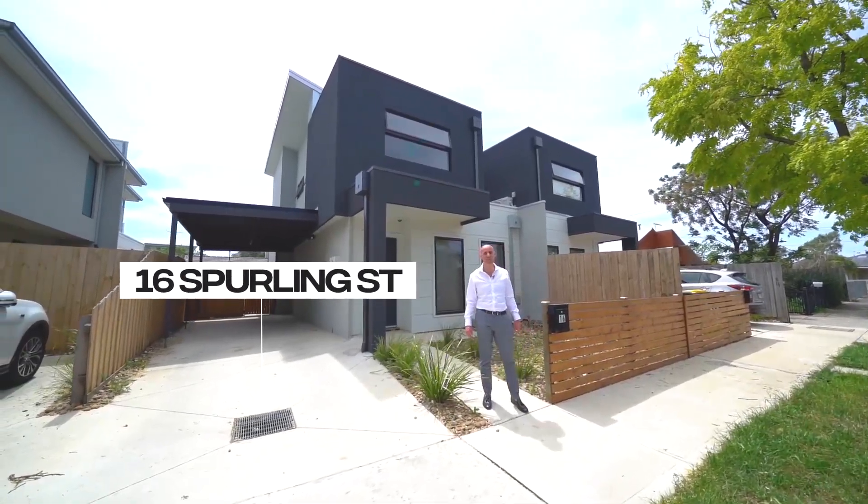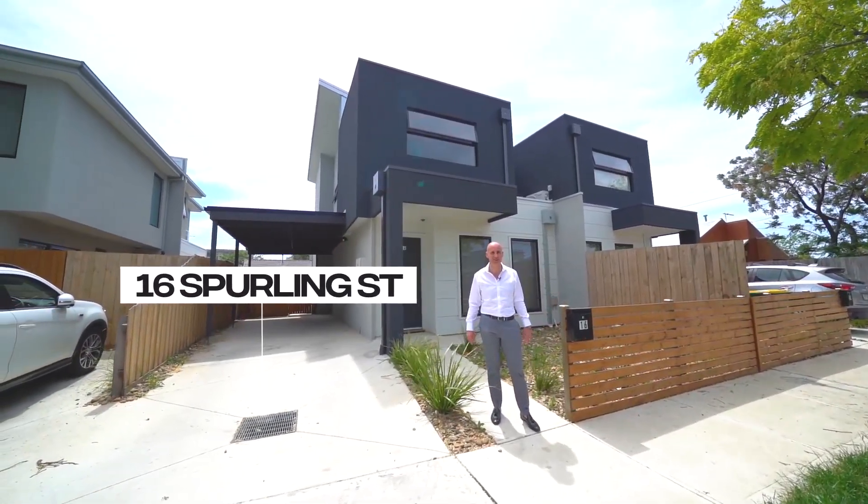Hi guys, Nicholas from Nicholas Scott Real Estate. Welcome to 16 Sperling Street in Maidstone.